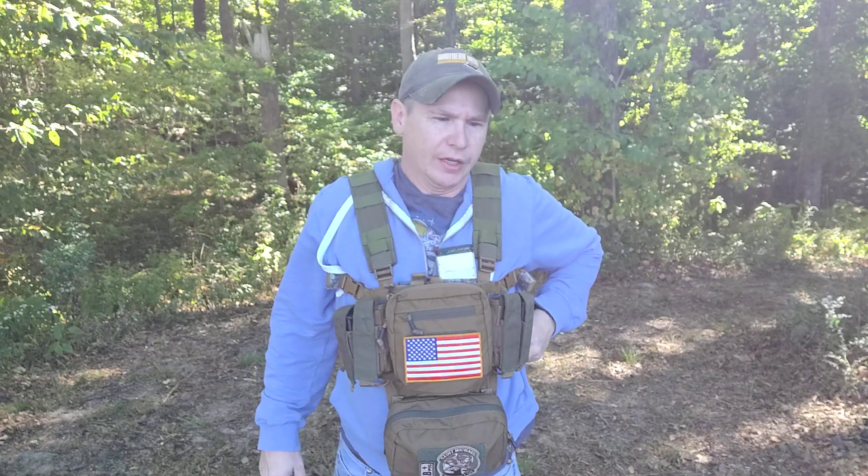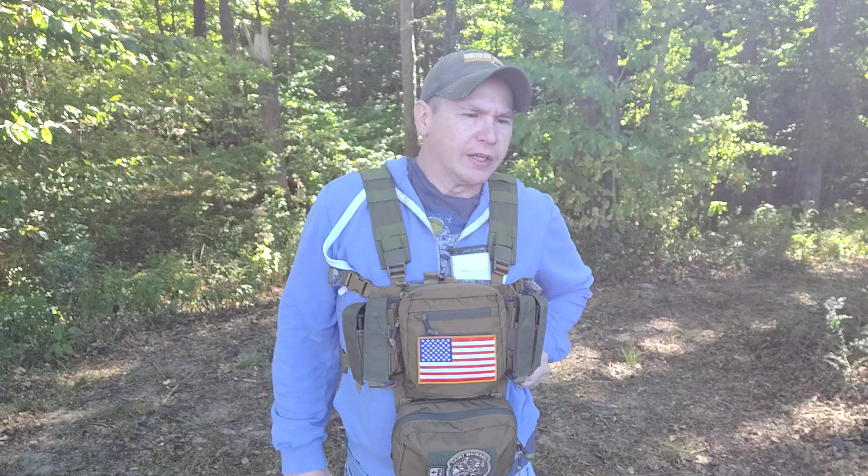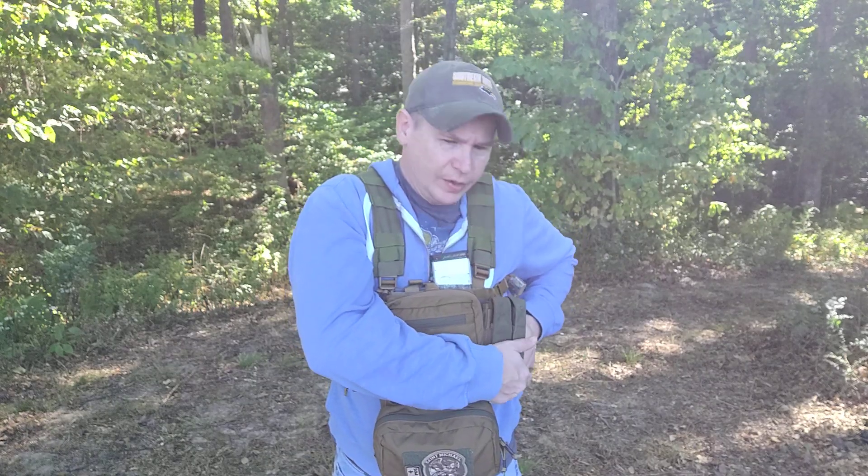It might be a good idea to print off a map of your area and have it laminated — for like a 20-mile radius. Again, it depends on your situation, where you live, what part of the country, and the climate. There are a lot of variables, but that's probably a good idea.